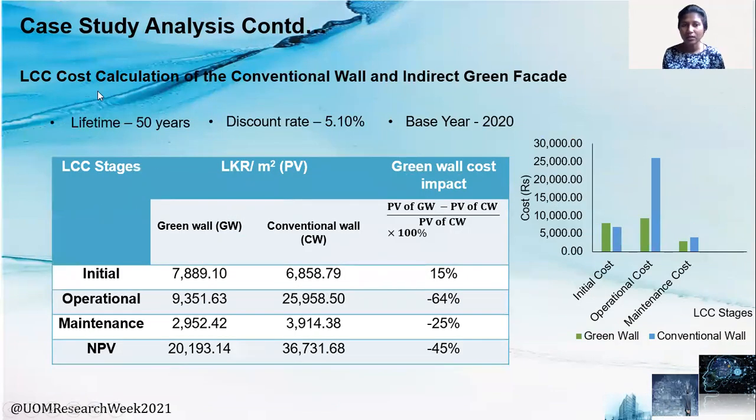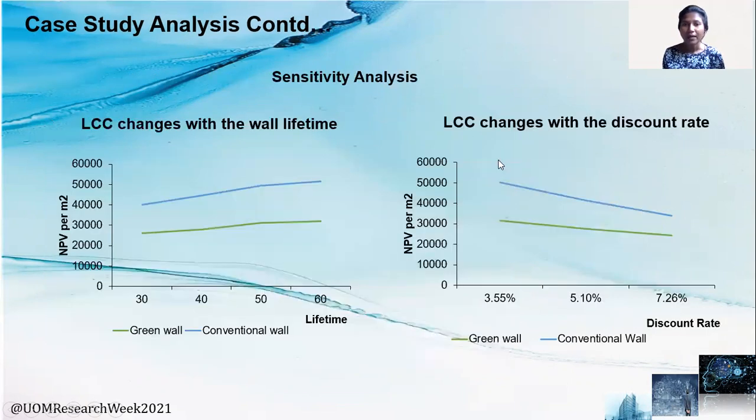This table shows the life cycle cost calculation of the conventional wall and the indirect green facade. As identified from the literature review, the initial cost of the green wall is higher compared to the conventional wall — a 15% benefit to the conventional wall. However, when moving on to the operational and maintenance phase, it is beneficial to the green wall. So when considering the total life cycle, the green wall is beneficial by 45%. To further validate these results, a sensitivity analysis was carried out, and the results showed that at every lifetime and every discount rate, the life cycle cost of the green wall is lesser compared to the conventional wall.